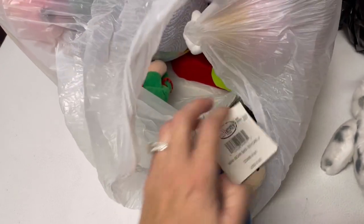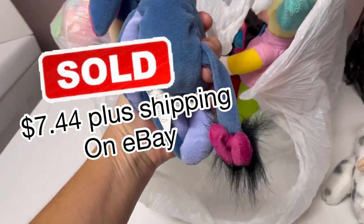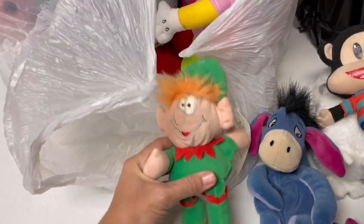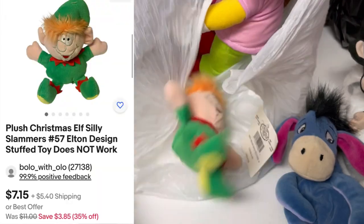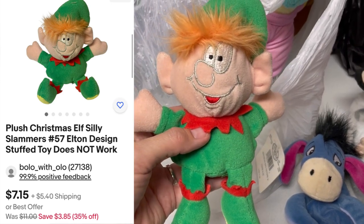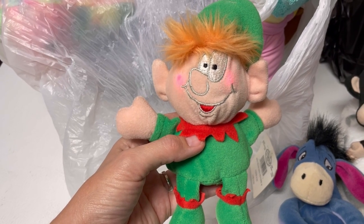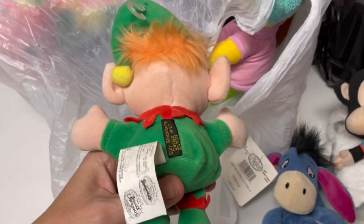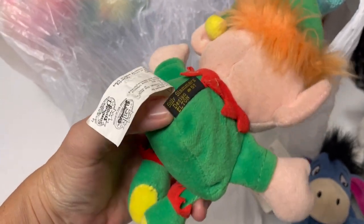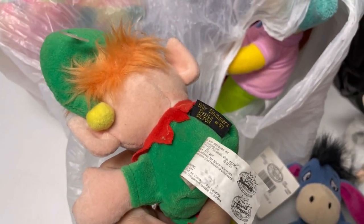We've got Eeyore — a Disney store original with original tags. He's a little beanie. And look at this little elf — he's by Silly Slammers. He lit up! He may be losing his batteries. I'll have to do a little YouTube search. Elton number 57. And look at this — is this from the Simpsons? Universal Studios Simpsons — how cute! I'll have to do a little research on him.